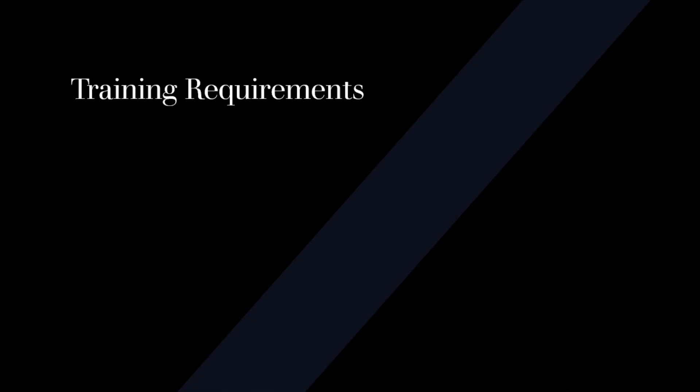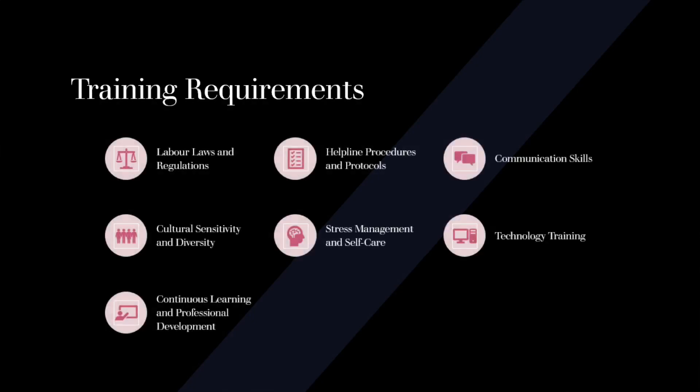Labor Laws and Regulations: Helpline staff should have a comprehensive understanding of labor laws and regulations relevant to the jurisdiction they operate in. This includes knowledge of workers' rights, employment contracts, minimum wage laws, working hours, and occupational health and safety regulations.